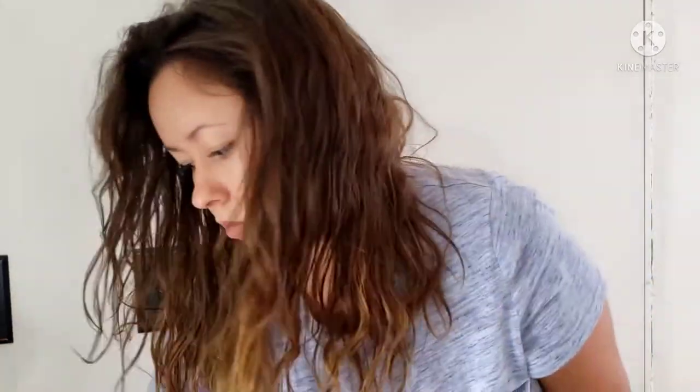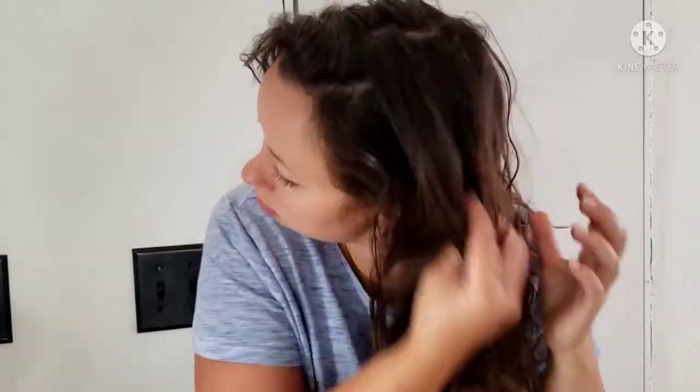Okay, so here we are with my messy hair. Please do not mind my bathroom back there — I am in the middle of a remodel and repainting, so the walls are looking horrendous. I'm going to start off with just using my fingers and combing a little bit of water through there. I don't want to get it 100% soaked; I just want to dampen it so I can reactivate the products that are already in there, and then add just a little bit more.